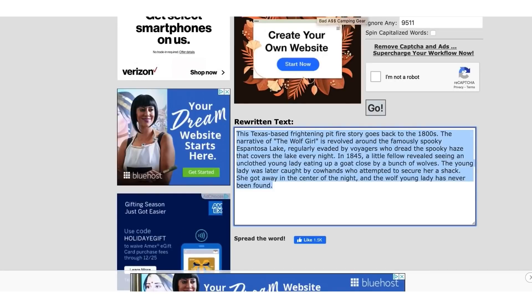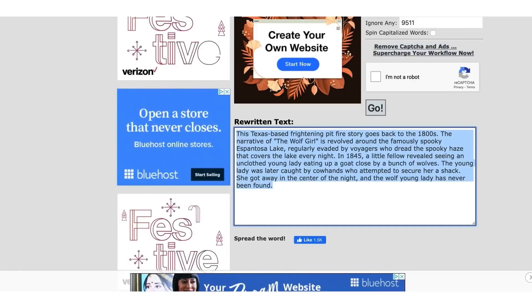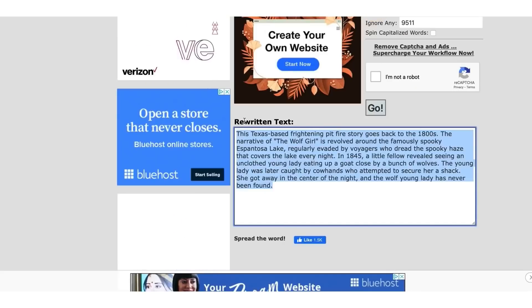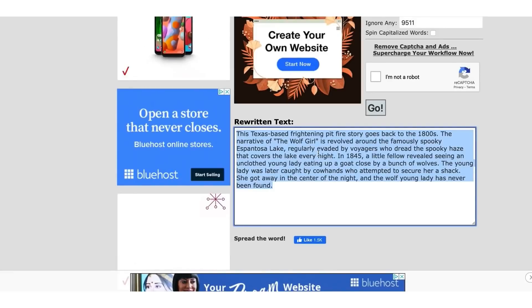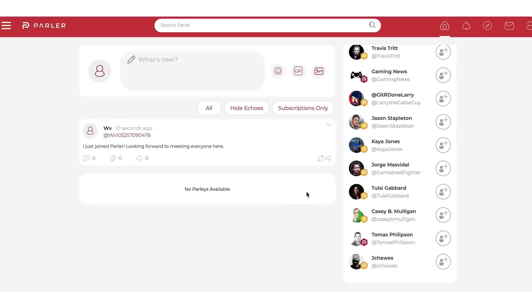Now we go to another site. Keep Spinbot open because you'll need that rewritten text in a second. Go to parlor.com. The great thing about parlor.com is it's like a social media website similar to Facebook. Many people don't know about it, but internet marketers use it. Make sure you keep that Spinbot screen open.